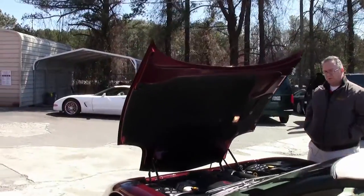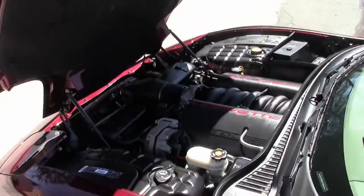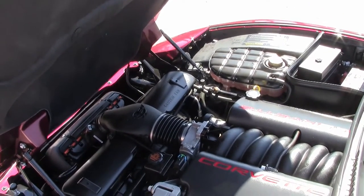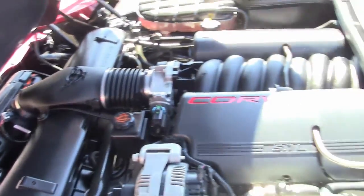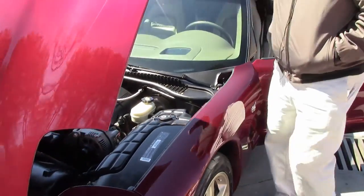And of course the beautiful LS1, 350 horsepower, almost 30 miles to the gallon, and a beautifully detailed engine.